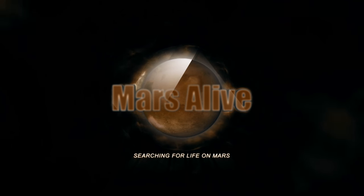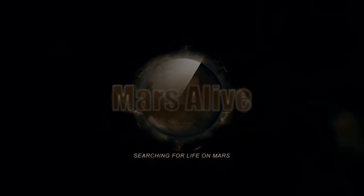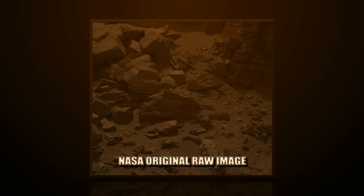Welcome to Mars Alive YouTube channel. This image is from Curiosity Rover's right-mast cam, Sol 1454.